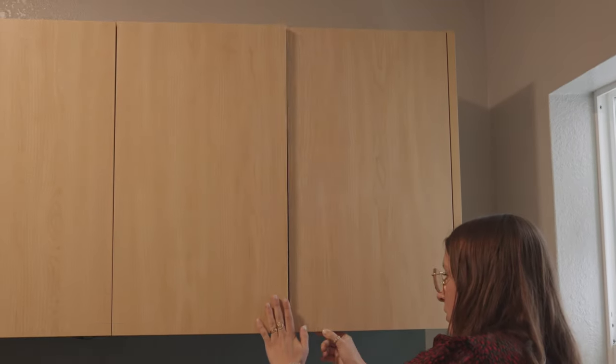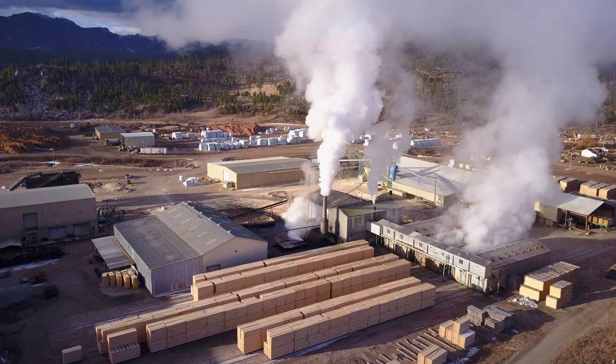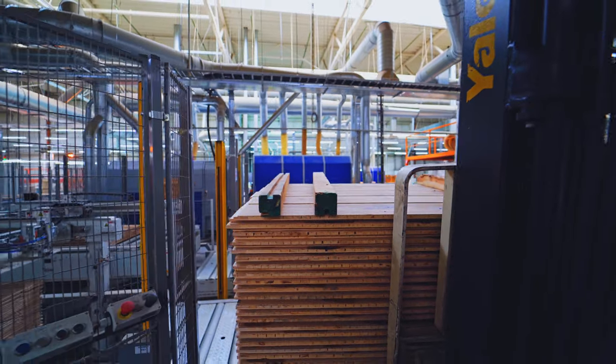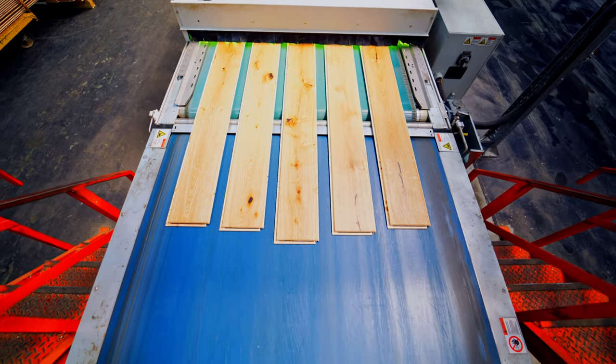Construction is responsible for about 40 percent of our global emissions. Out of this 40 percent, there's 13 percent that's embodied carbon — carbon in the building materials and the labor that went into building them.